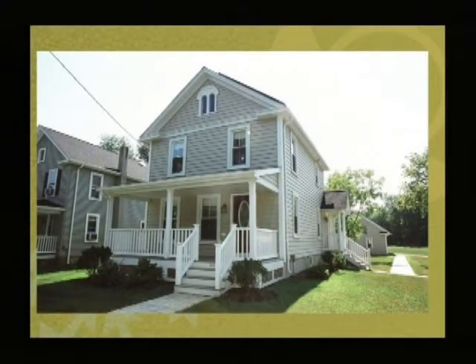This house here was the first net zero energy remodel. This is a house from the 1800s in Raritan, New Jersey. It was done by builder Bill Asdell, a very committed guy.